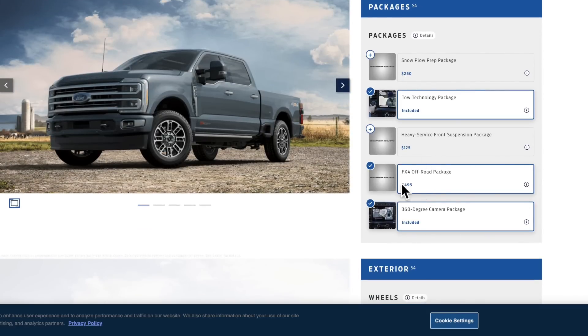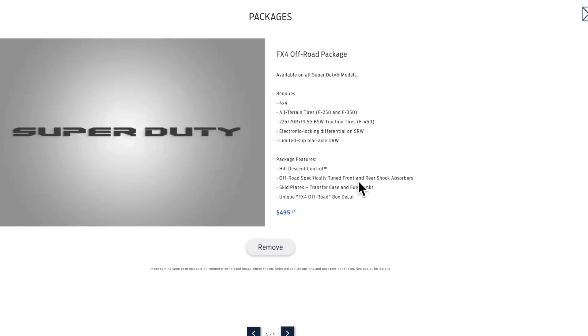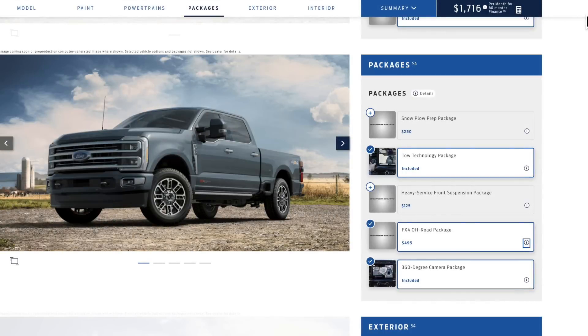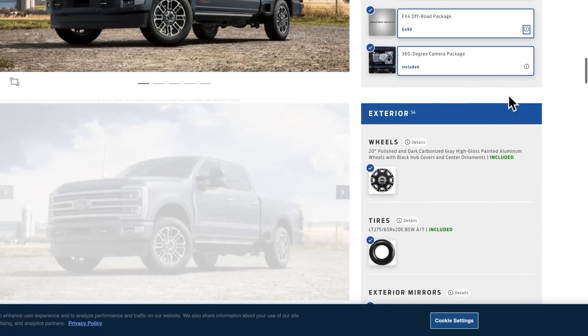The only package I'd probably get is the FX4. The steel plow and heavy-service front suspension aren't really needed for this type of truck. With the FX4 you get an electronic locking rear differential and all-terrain tires from the factory, so you really don't need to worry about buying those after the fact.